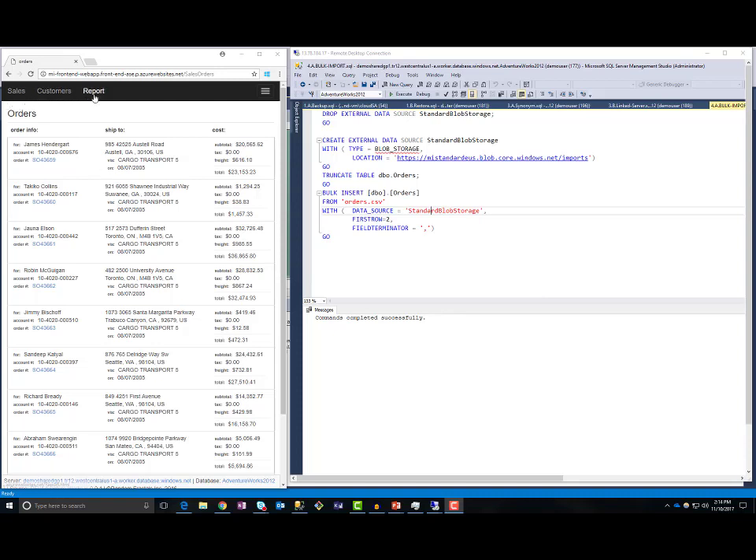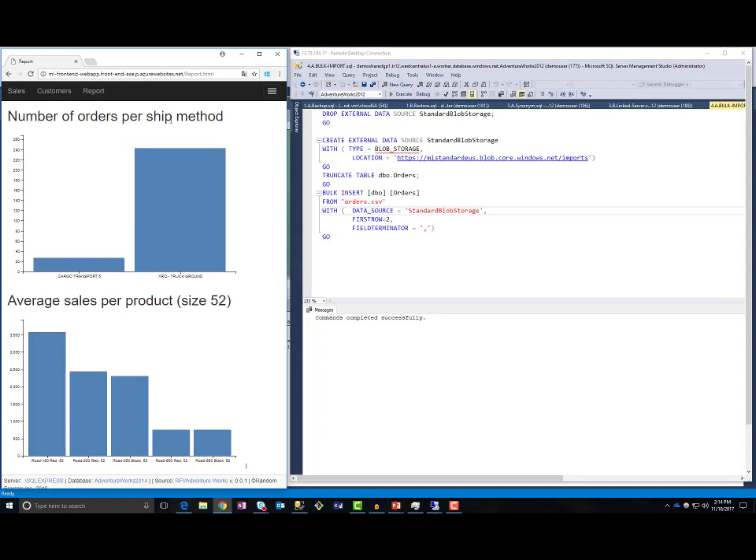In this web application, I have a set of reports like number of orders per ship method and average sales per product. The report for number of orders per ship method reads data from an orders table. In Azure SQL Managed Instance, we have enabled the bulk insert command that can load data from Azure Blob Storage into the orders table. You need to create an external data source of type blob storage, specify the URL, and then use the standard bulk insert command to import data. I have also configured Service Broker to notify the web application whenever data in the orders table changes. First, if I truncate the orders table, my report will be empty.